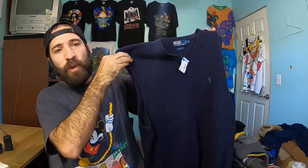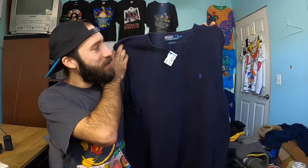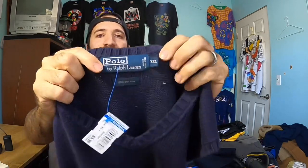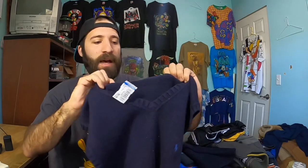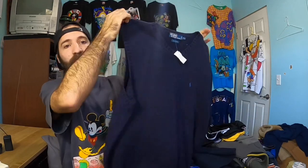Next up, I just sold one of these on my eBay store in a different colorway for $39.99 plus shipping. This is a vintage Polo Ralph Lauren sweater vest. As you can see, this is the vintage tag right here — that long rectangular blue tag. And it's a really good size XXL, 100% cotton. This sells for me really fast. The last one sold for $40 plus shipping, so I knew I had to grab this one.